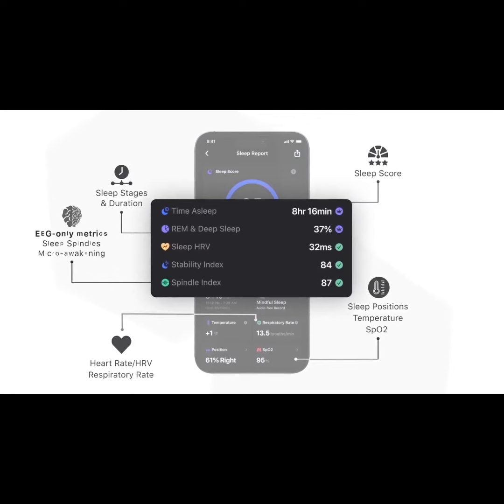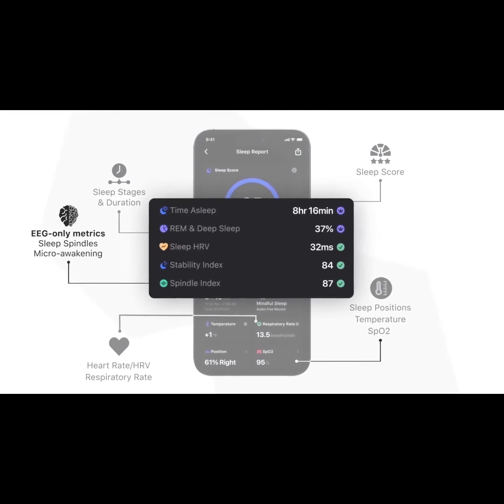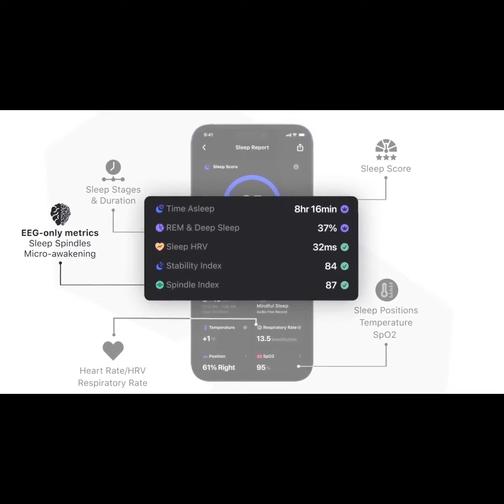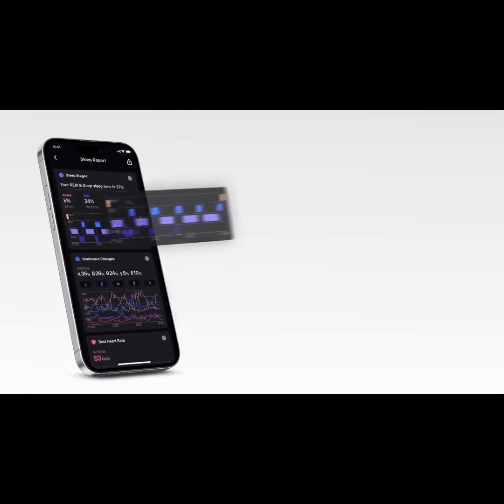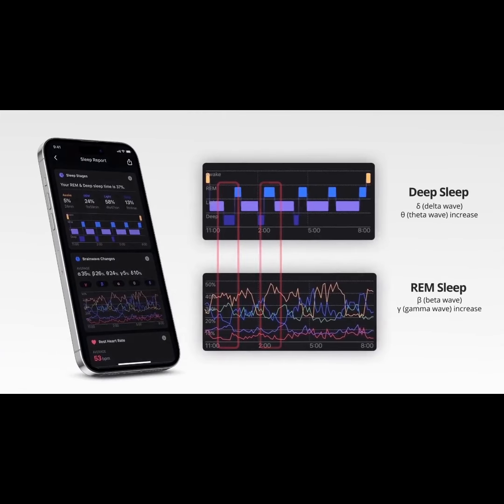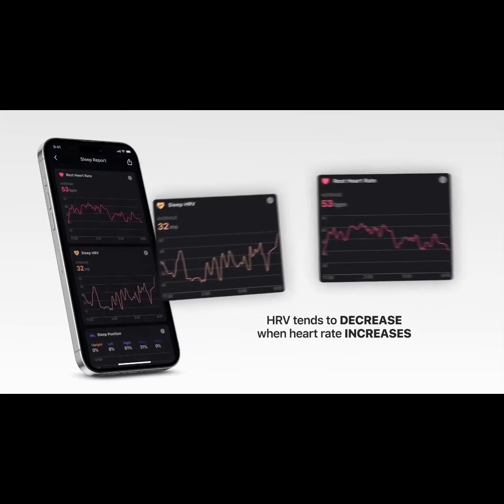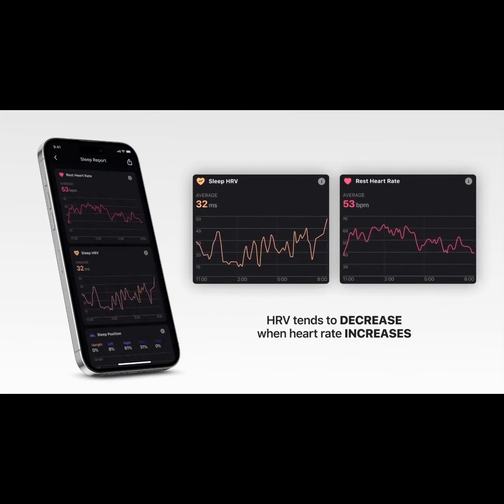What's more, Full-Time provides inclusive EEG-driven insights like the spindle index and micro-awakening to enrich your understanding of sleep quality. Our vertical alignment report intuitively displays the interplay between sleep stages, brainwave rhythms, heart rate, and HRV, empowering you to customize your sleep improvement plan.